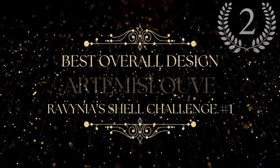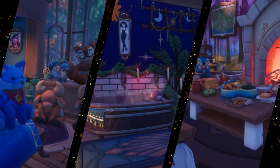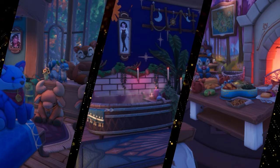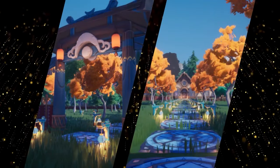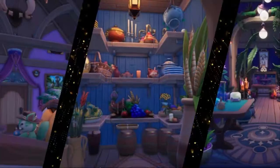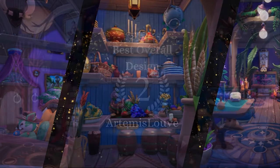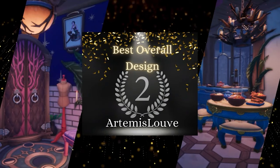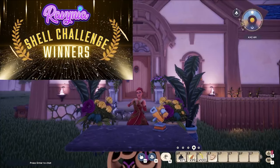In second place is Artemis Louvre — congratulations, my friend. Your build had so much incredible detail. Your use of clutter in spaces was completely and totally unmatched. Your absolutely stunning entrance was unlike any other in the competition. I was so impressed with so many things about your build, and I really can't say enough about how great it was. And that's why you take home second place. Congratulations.